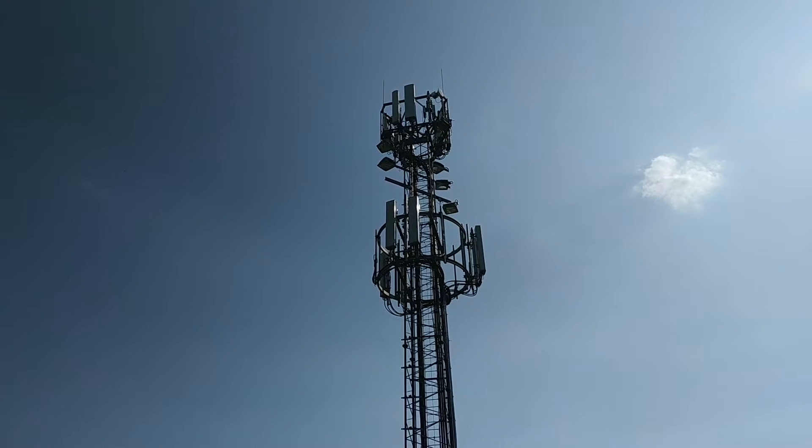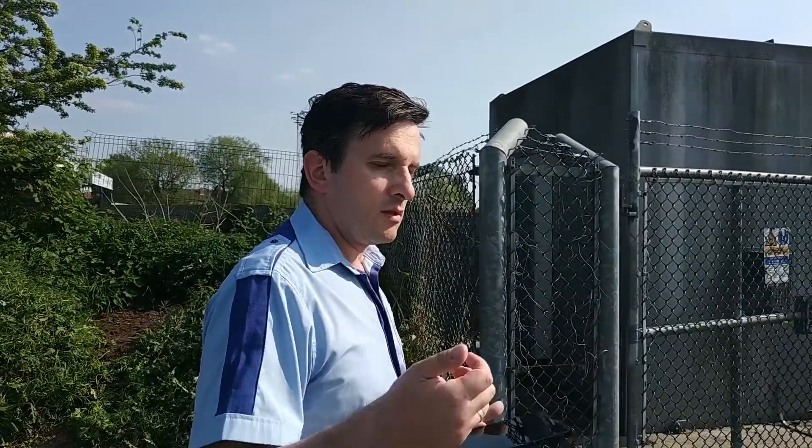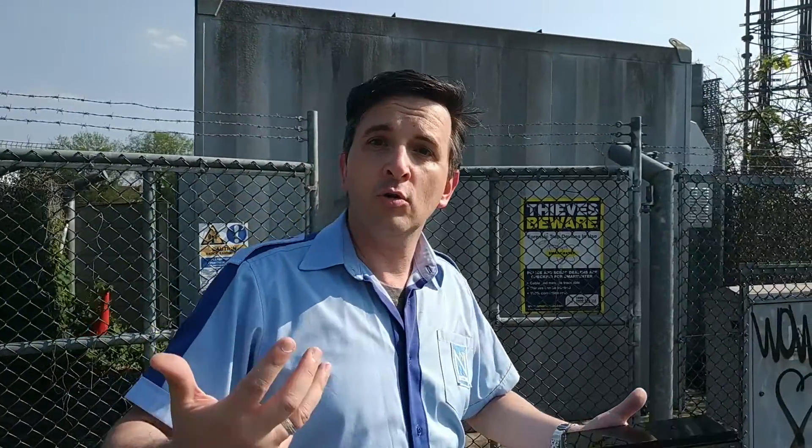Chain Home gave early warning of German raids as they approached Britain, but there were a number of problems. Low-flying aircraft could not be detected by Chain Home, so a secondary band of radar stations called Chain Home Low was created to detect aircraft flying less than 1,000 feet. Another problem was that as planes flew inland beyond the radar stations, they were out of range. This is where the Observer Corps came in — men and women who would listen for the hum of incoming aircraft or watch through binoculars, detecting aircraft beyond the range of the chain.